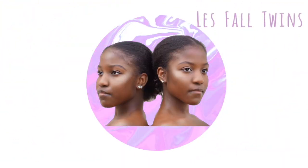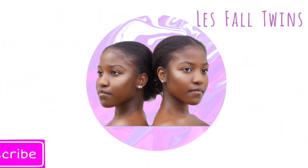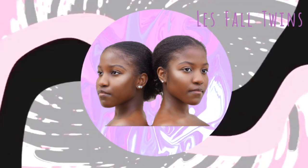Hey guys, what's up? I'm Korka, and I'm Jeri, and we're the LaFall Twins! So, as you can tell by the title, today we're going to be doing a Shein haul.